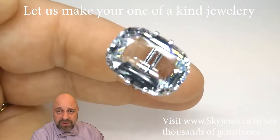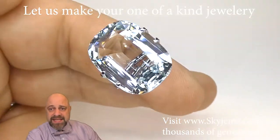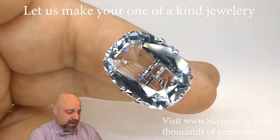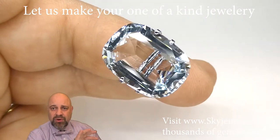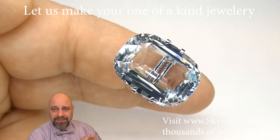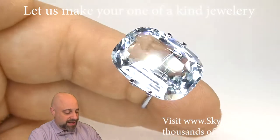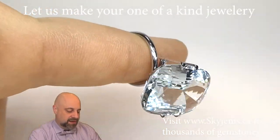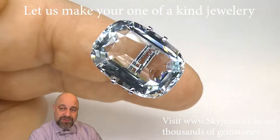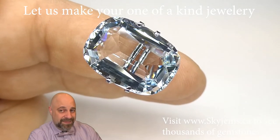Final stop on the tour — I've taken the gem and put it into this mock solitaire setting so I can start to show you what it's going to look like once it's set up. Every gem looks better set up; gems are cut to be set, and this is no exception. Take a look at that — absolutely amazing. Thank you all so much for watching, have yourself a great day, and don't forget to tell your friends about skygems.ca. Bye for now.